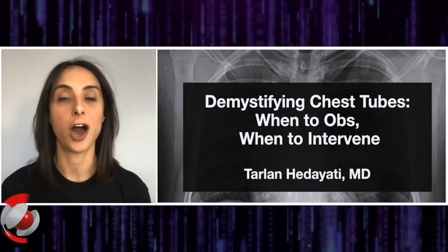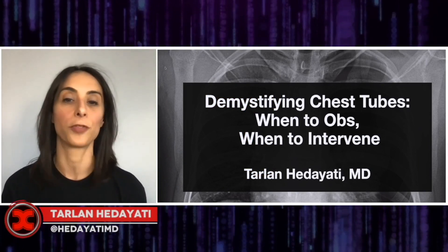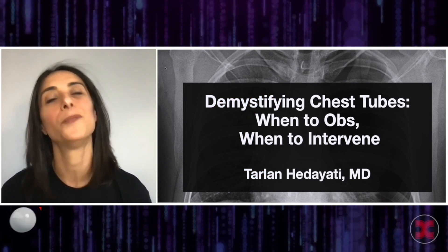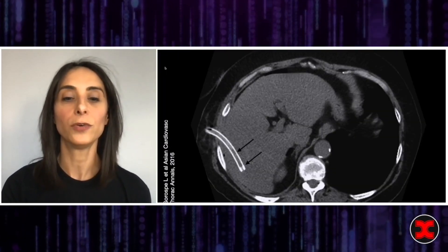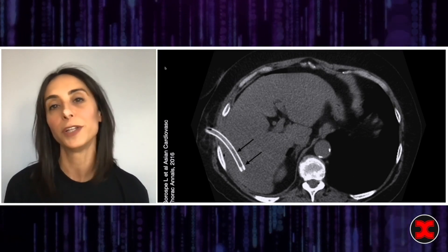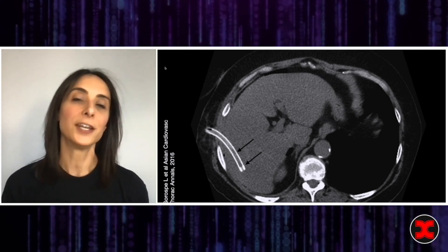Let's dive in and talk about chest tubes specifically in pneumothorax and hemothorax — when do I observe and when do I actually have to intervene? What's the big deal with chest tubes? We're all really good at putting these in; we've done a million of them. If it helps the patient, why not? Here's the issue.